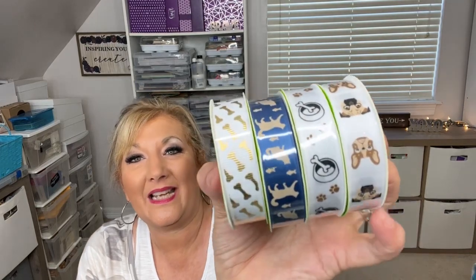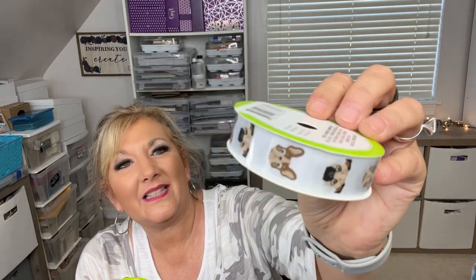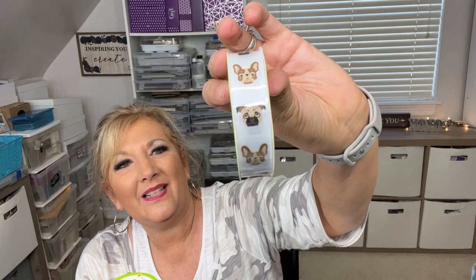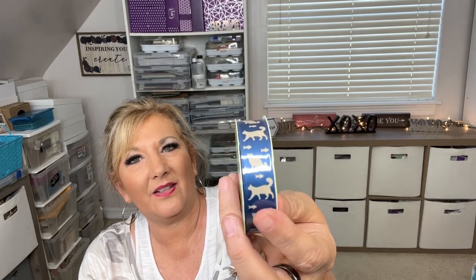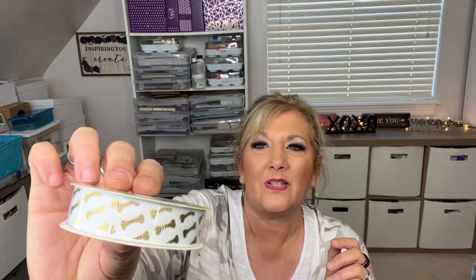The next thing — dog lovers, you're going to love this. There's some new ribbon at Dollar Tree for your puppies and kitties. One has really cute puppy dogs, another has little bones and puppy prints, then one features kitty cats and puppies together, and the last has little foil bones on the ribbon. So cute!